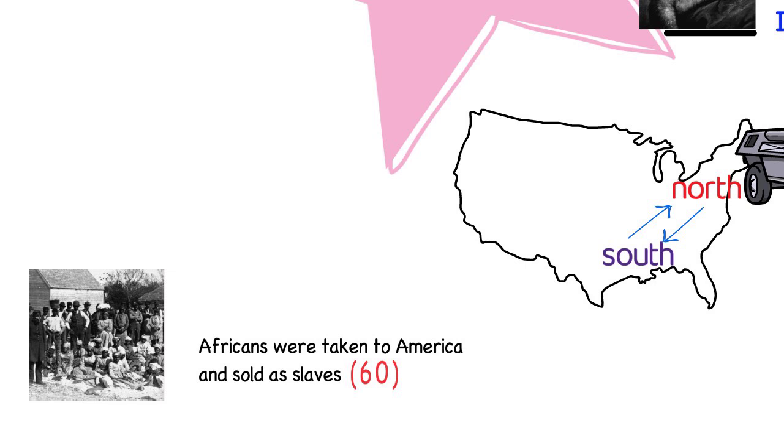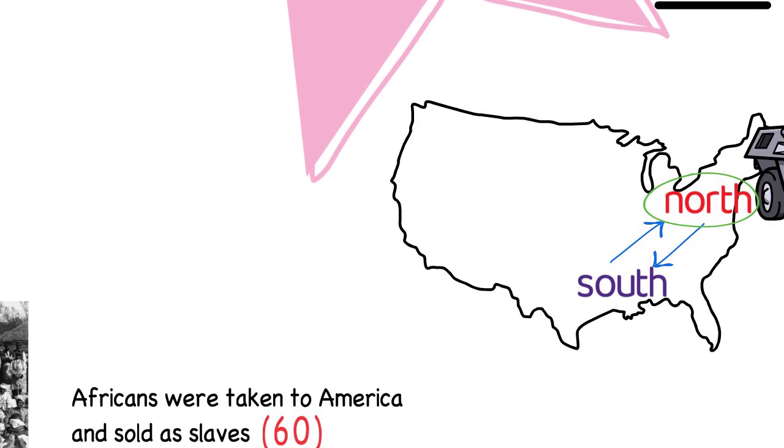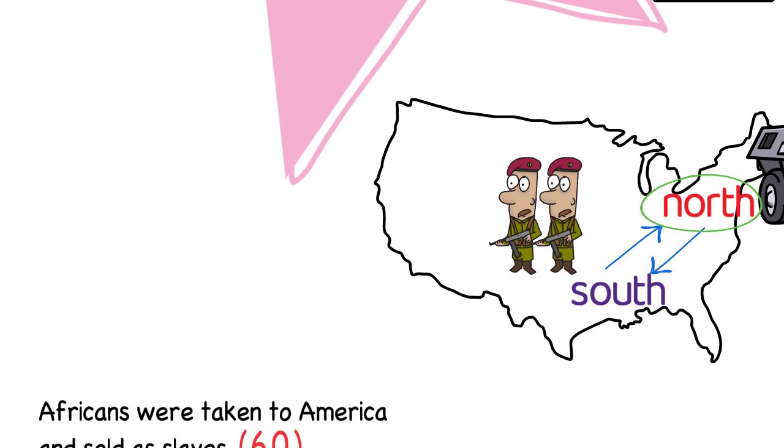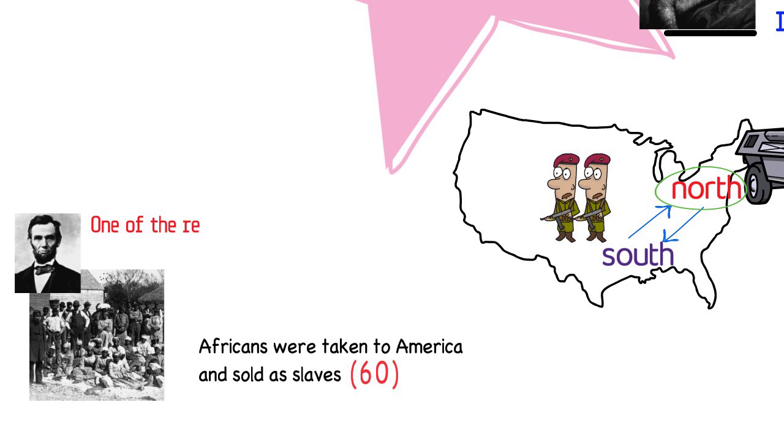Slavery was allowed in America for hundreds of years. But by the time Abraham Lincoln became president of the United States, many people in the northern states wanted to end slavery. However, people from the south did not want slavery to end because their economy depended on it. States in the south decided to separate from the United States and create their own country. The north and the south began fighting in the Civil War. This is question 74. One of the reasons why the Civil War started was slavery.